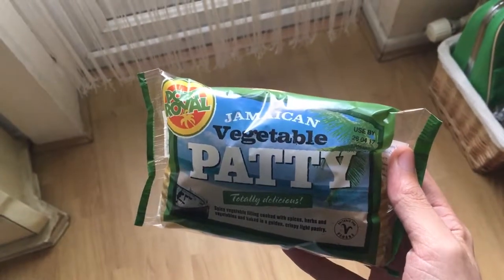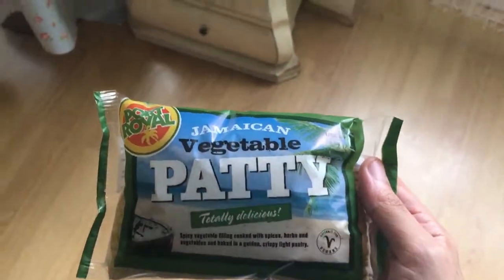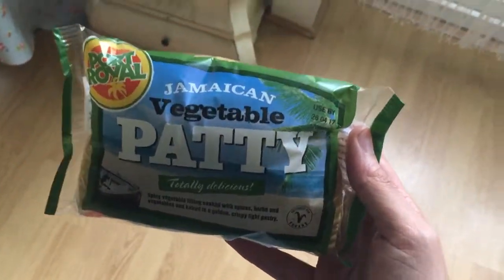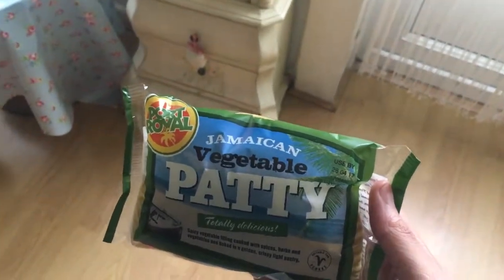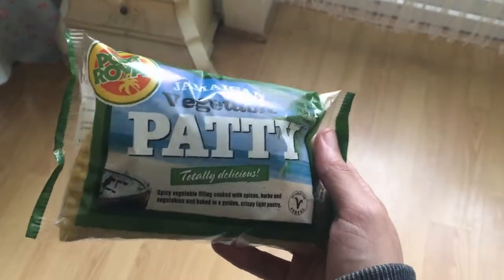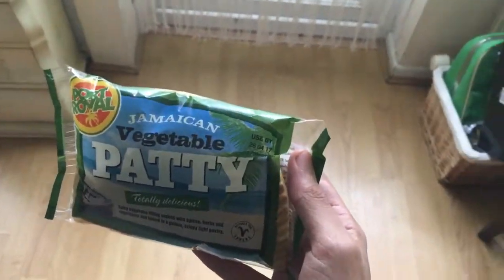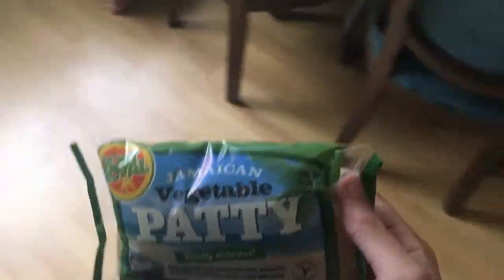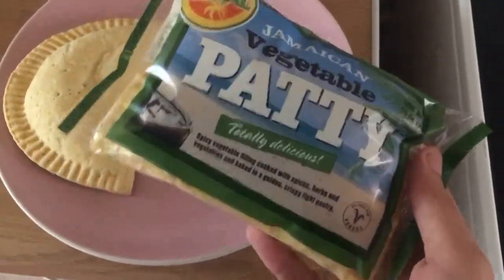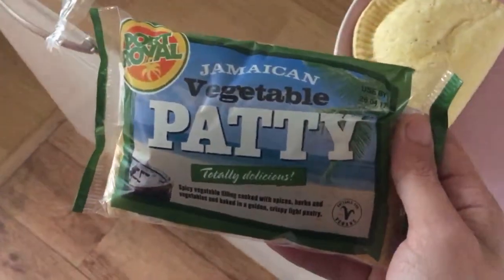I woke up this morning and I just absolutely had to make a review for this delightful piece of food, which thankfully exists in our universe because it is fantastic. As somebody who tries to stay away from animal products, it's very difficult for me to find tasty food because I'm not really a salad guy. I like things which taste good. So I'm having two of these because I love them so much.